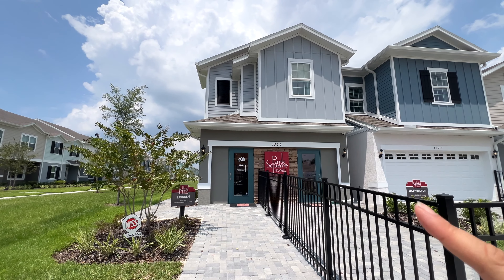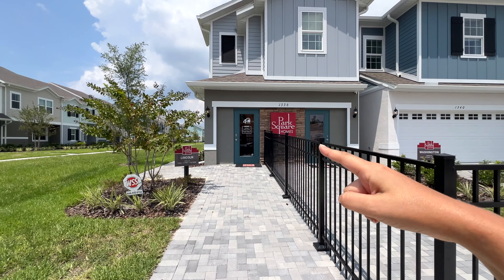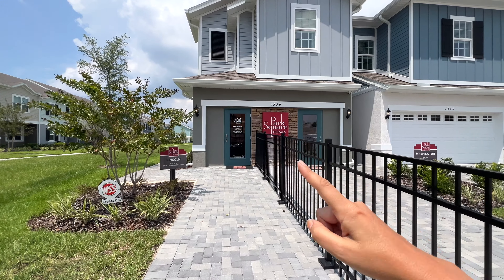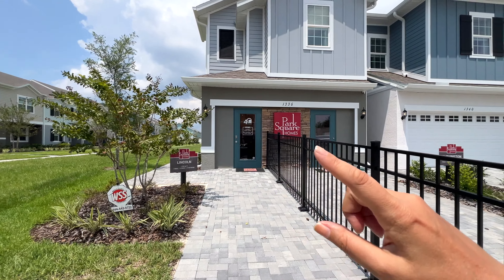Today I am in the area of St. Cloud. I'm giving you a tour of this model home called the Lincoln, which is a three bedrooms, two and a half bathrooms, two car garage. The square footage of this home is 1,704. The price starting is at $394,990.